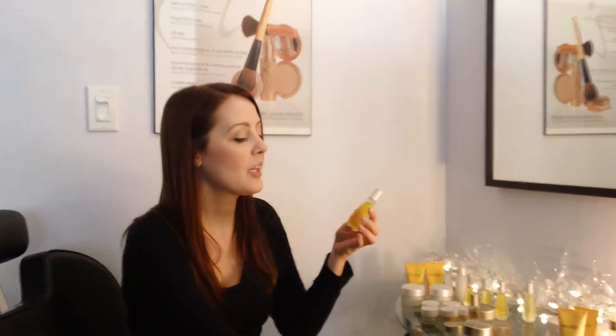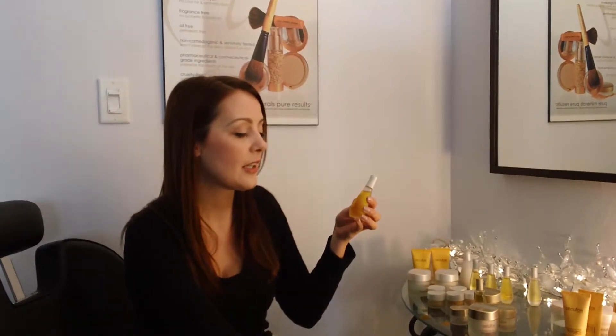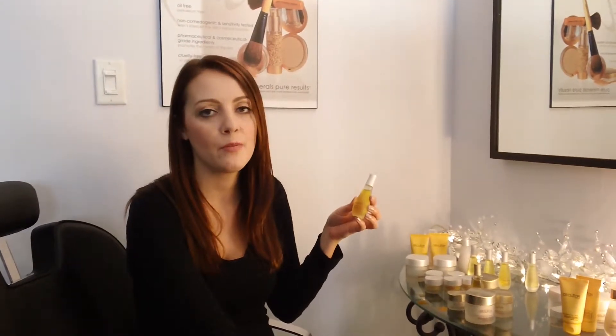Hi, it's Rebecca from Ceball Boutique. Today we'll be talking about Declior's Aromescence Iris Rejuvenating Serum. This one actually contains iris extract. It's very hydrating, and it's going to help to firm the skin and prevent the visible signs of aging.